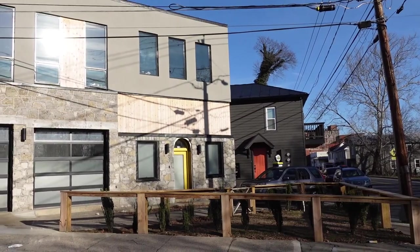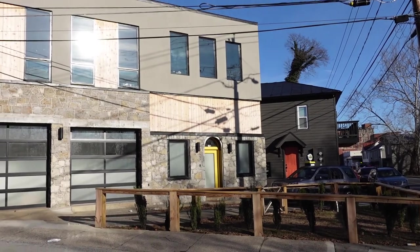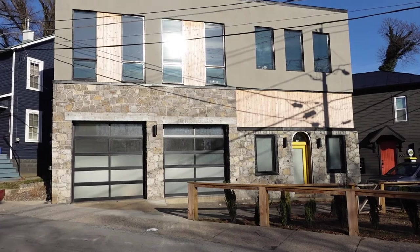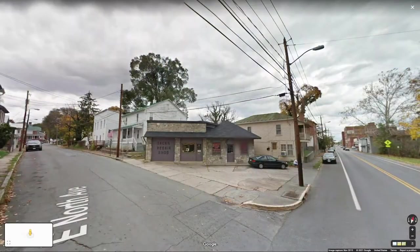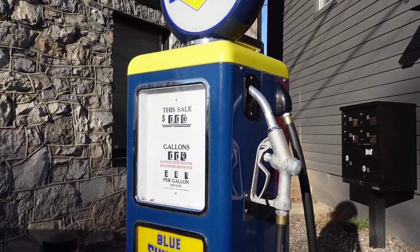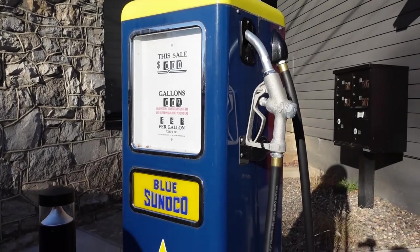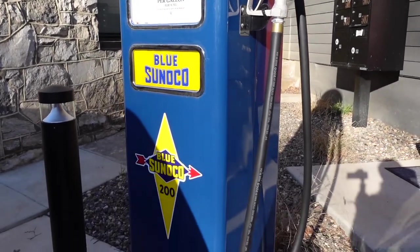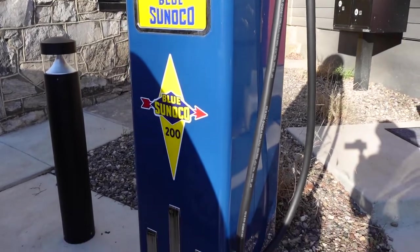This building has really gone through a complete transformation. You can actually see what it looked like before the renovation by going to Google Maps. A lot has been done to make this space a super unique Airbnb experience. One of the coolest things on the outside is this vintage gas pump — this building used to be an auto repair shop and gas station, so it was super cool that they included it in the renovation.